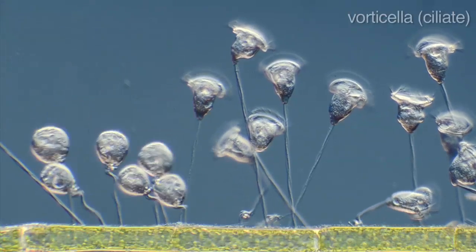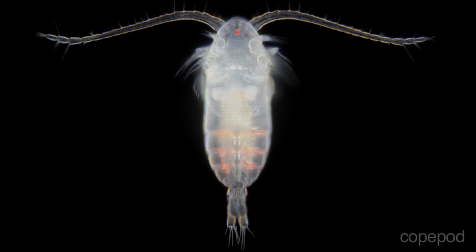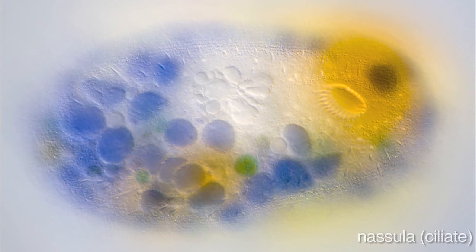I would advise everybody who likes nature to buy a microscope, because you can go on a safari in your own home.